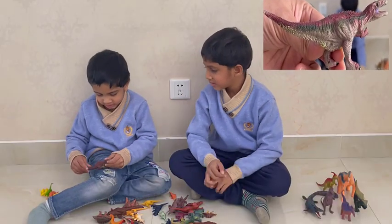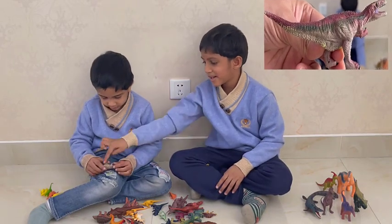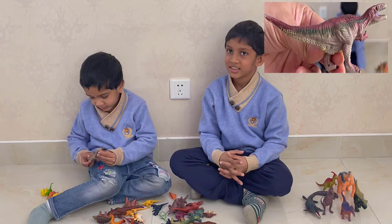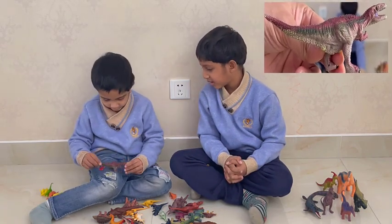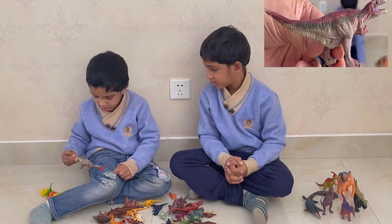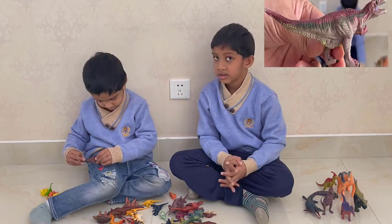It has sharp teeth, a long tail, three-toed feet, and a small belly. And razor-sharp teeth, and a small head, and it eats meat. It's not a herbivore or an omnivore — it's a carnivore.